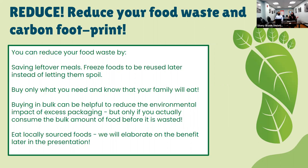Buy only what you know your family will eat. Buying in bulk can help reduce the environmental impacts of excess packaging, but only if you consume the bulk amount before it is wasted. For example, take ricotta cheese — buying the bigger container is cheaper per ounce, but if almost half goes to waste every time, it may be more economically and environmentally feasible to buy only what you'll actually eat. Eating locally sourced foods can also help reduce your carbon footprint, which we'll elaborate on later.